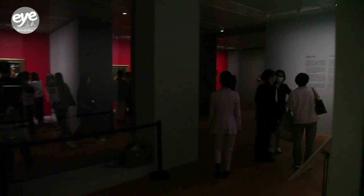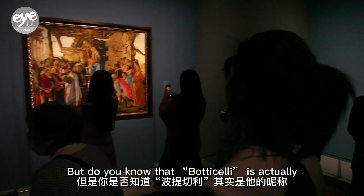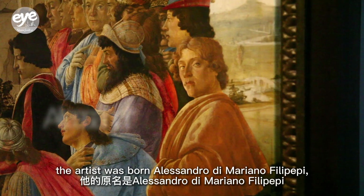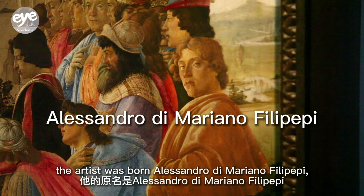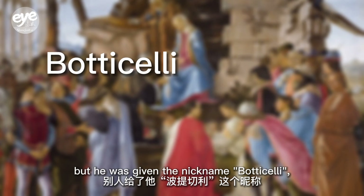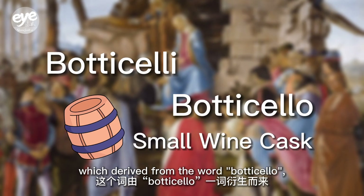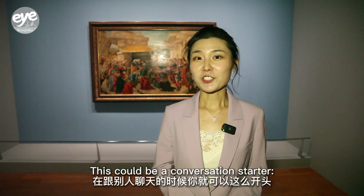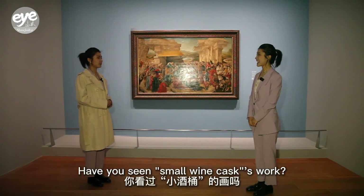But do you know that Botticelli is actually just his nickname? The National Gallery in London says the artist was born Alessandro Di Mariano Filipepe, but he was given the nickname Botticelli, derived from Botticello, meaning 'small wine cask.' This could be a conversation starter — have you seen 'small wine cask's' work?